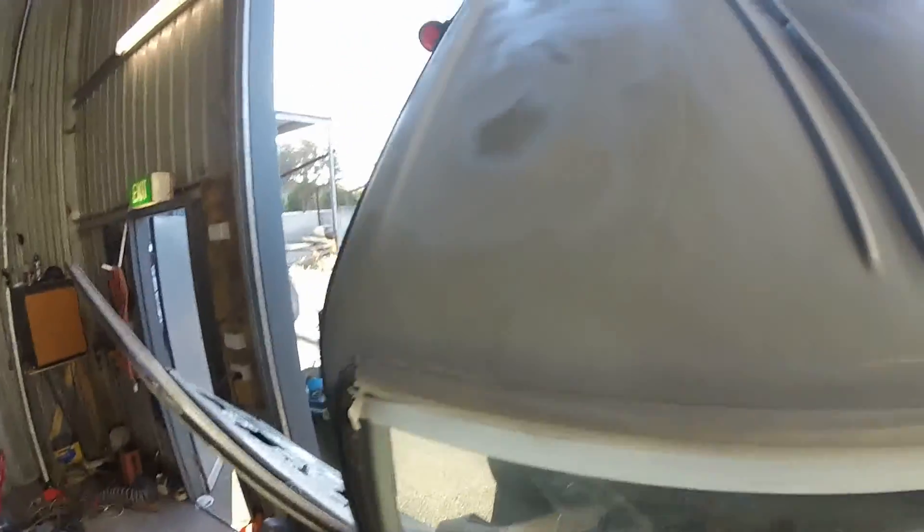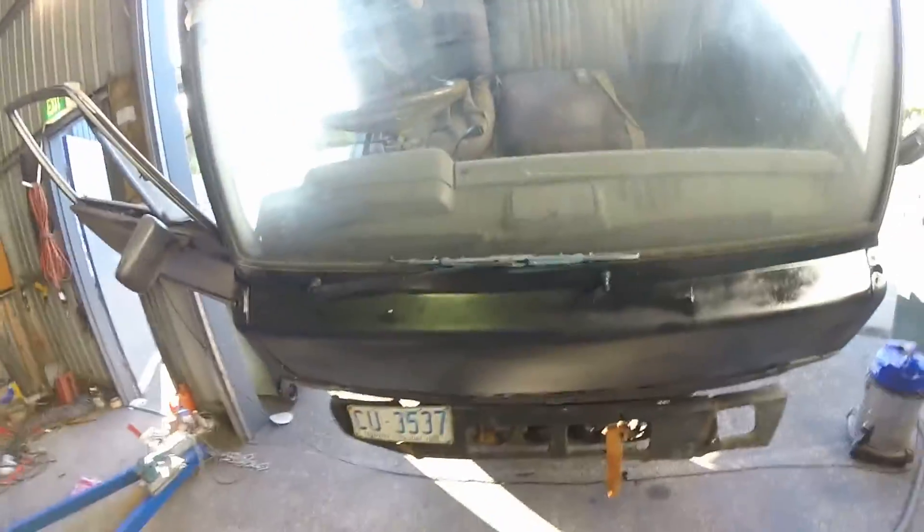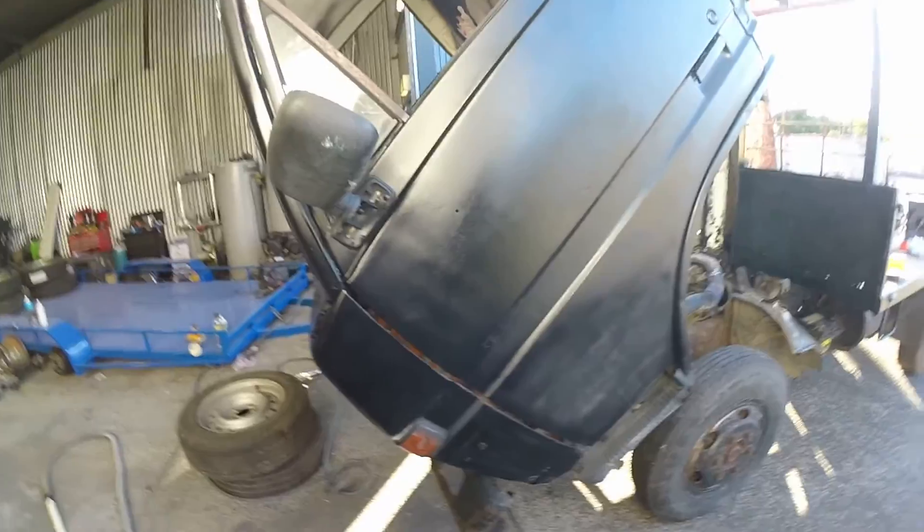As that dries we'll give it all a hit with some black. I'm just gonna give the very back bit a rub with wax and grease remover because there's some residue from over the back of where the tray is, before I paint it, so it doesn't run and go yuck. While I'm waiting for that to skin I might stick some more paint on the actual body of it.